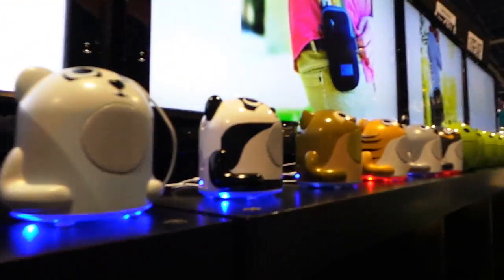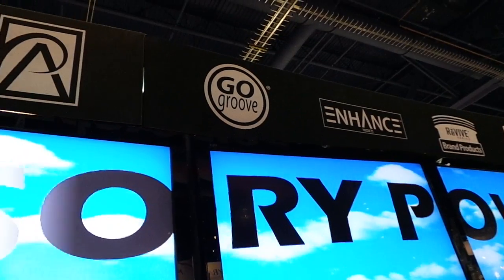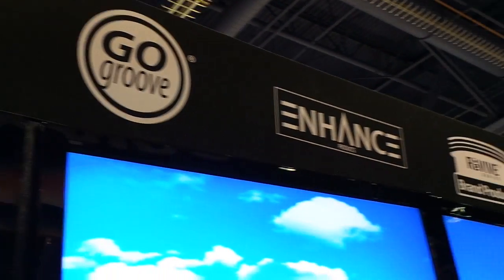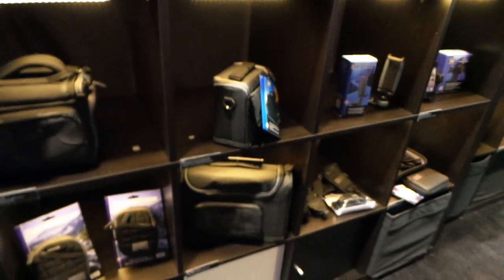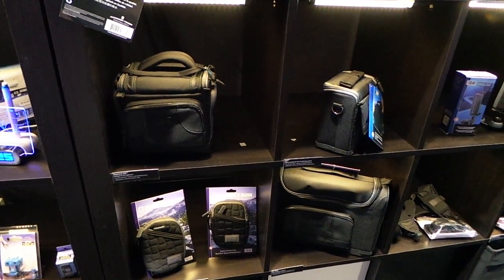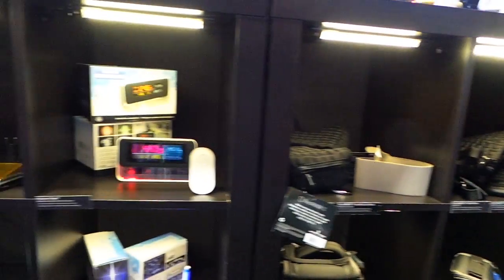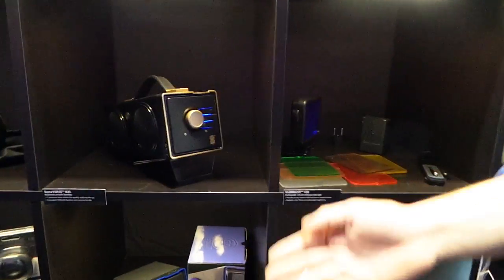We have five major brands that we manufacture under. GoGroove is the one with all the cute and lovable speakers. We have a Revive brand that focuses on batteries, chargers, and solar products. USA Gear is our bag line — bags for cameras, tablets, smartphones, all kinds of stuff. Enhance has more camera accessories, weather clocks, and USB products.